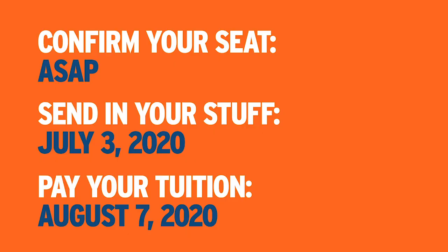Here are those important deadlines again. If you have any questions, send us an email, give us a call, or speak to your student service advisor on campus. We're all here to help. Thanks for watching — we can't wait for you to start.